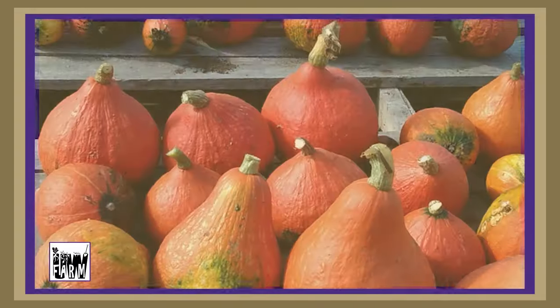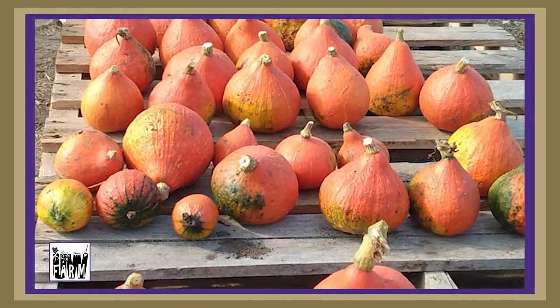One thing we like to do is put on a community meal and have a big event each year just to celebrate a successful season and recognize a lot of the challenges we had this season as we turn the corner and start to think about next year.